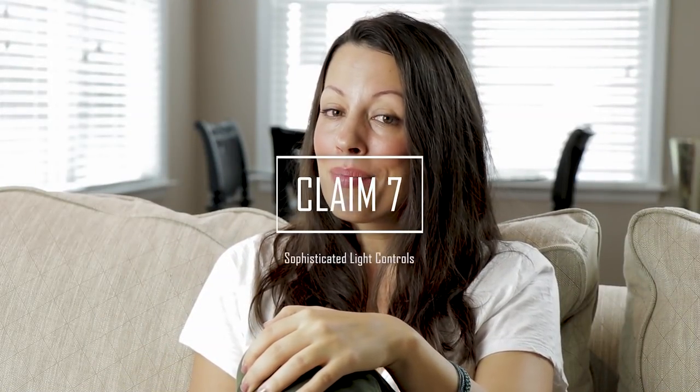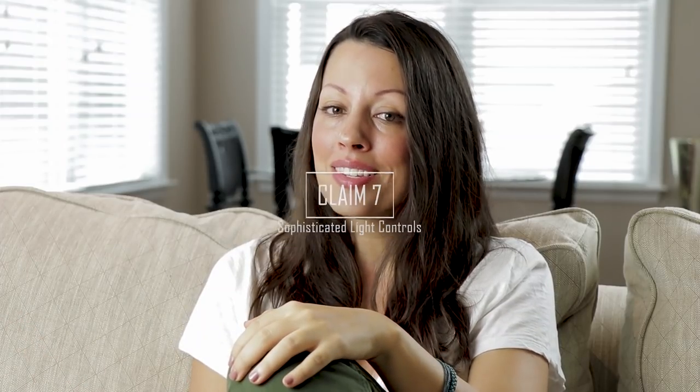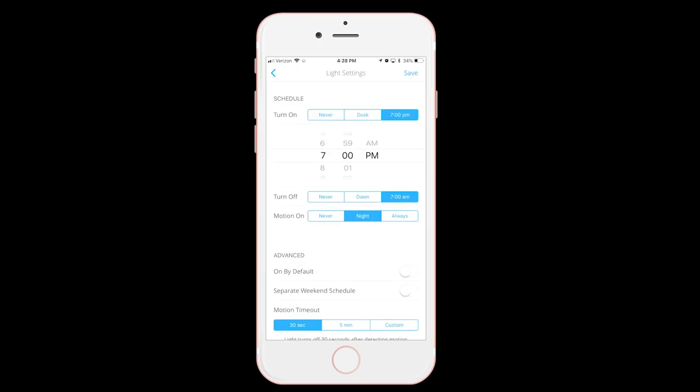Moving on to Claim 7, the Maximus Smart Security Light is a smart light with two distinct lighting features. First, you can set the light to turn on when motion is detected — at night or all the time — and you can set a motion timeout which will turn the light back off after a fixed period. Second, you can create a schedule, which is the same for every weekday though you can create a separate schedule for weekends. The light can also turn on at dusk and off at dawn, and you can even create a dusk-dawn offset.